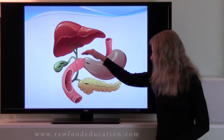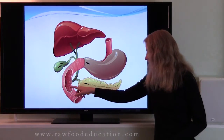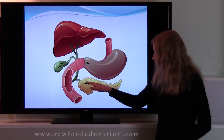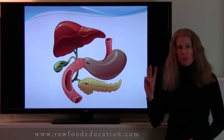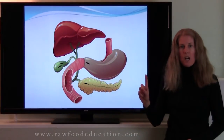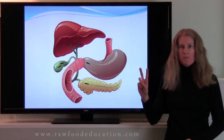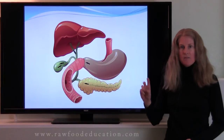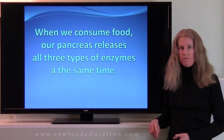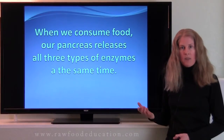Now after food leaves the stomach, it goes into the small intestine. When it's in the small intestine, the pancreas secretes digestive factors, including three different types of digestive enzymes: amylase for carbohydrate digestion, protease for protein digestion, and lipase for fat digestion. And it releases these types of enzymes all at the same time.